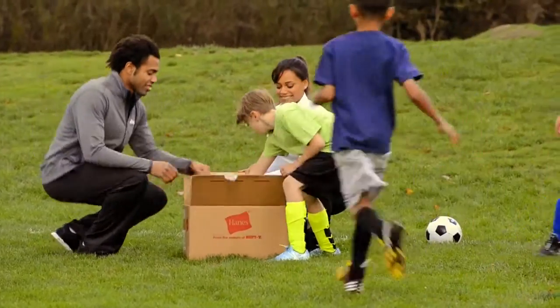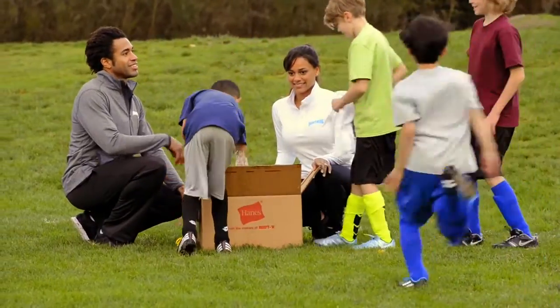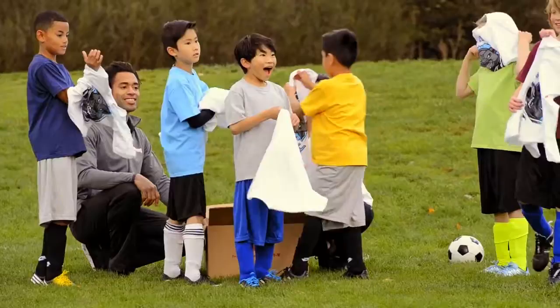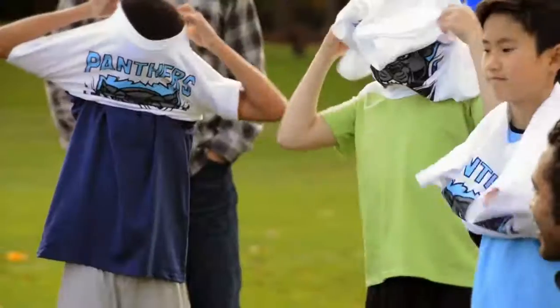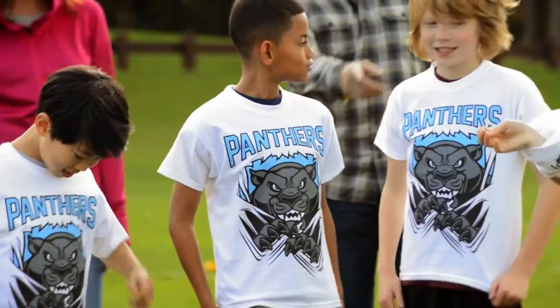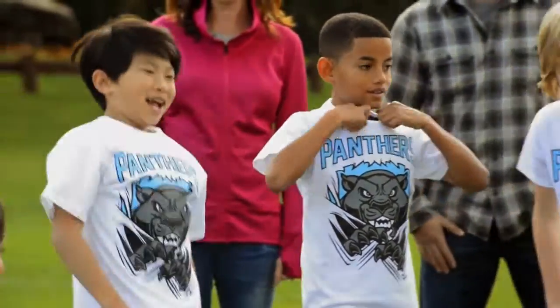Somewhere on a playing field in the United States, a sense of pride and team building is about to take place. What makes this moment possible? The unsung hero we know as a t-shirt. Let's take a look at how this unique American creation found its way to its new owner.